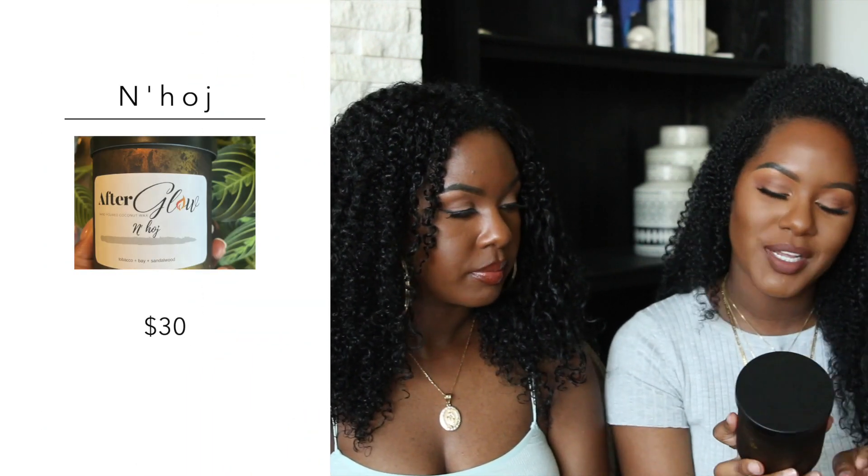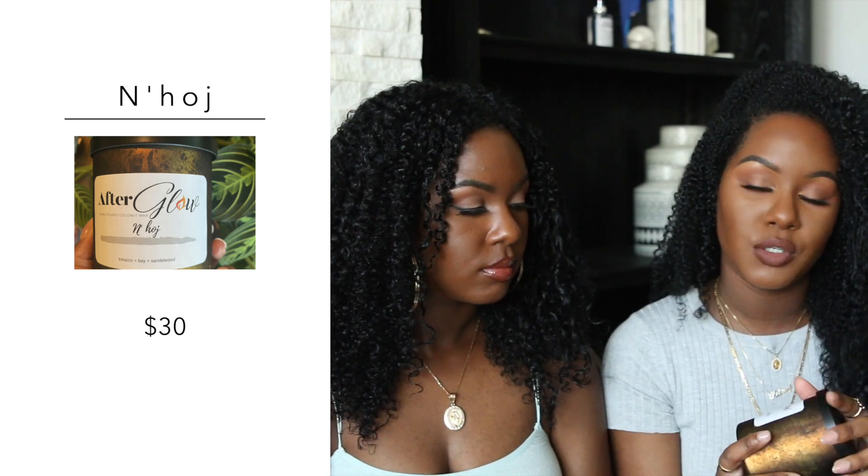This next scent is called Hoj and the notes are tobacco, bay, and sandalwood. This sounded right up our alley — we love woodsy scents. Smelling it cold, it's not that strong; it's a little faint. Maybe it'll be stronger when we burn it, but it's not bad. I love how rustic the packaging is — very pretty, looks distressed, can go in any room.